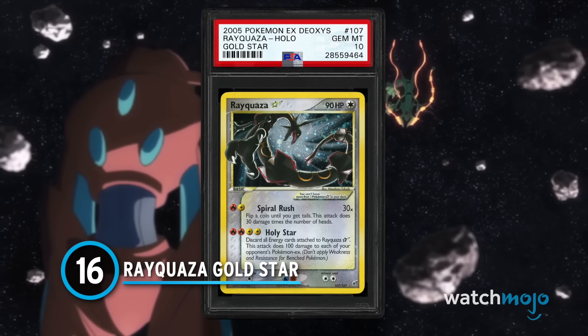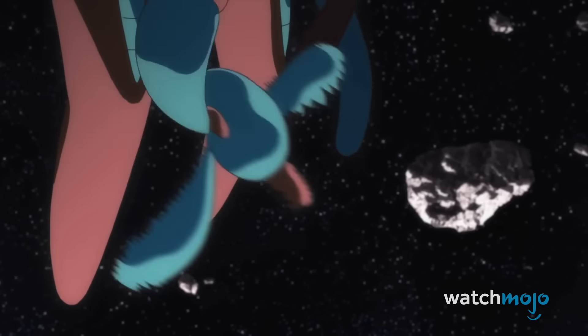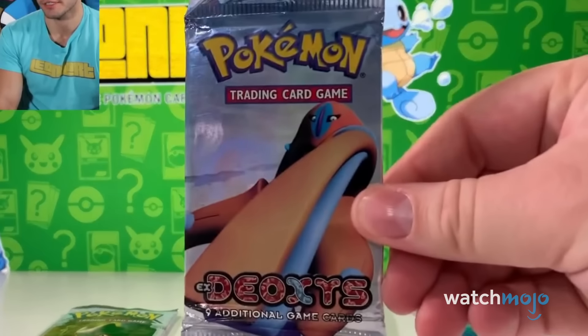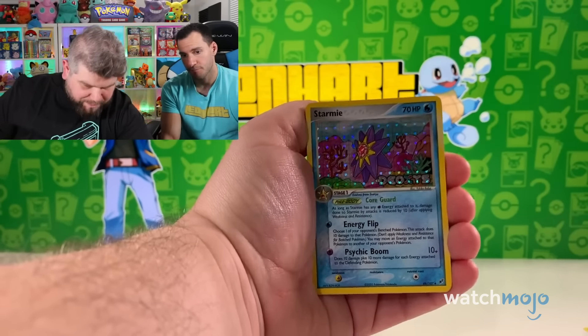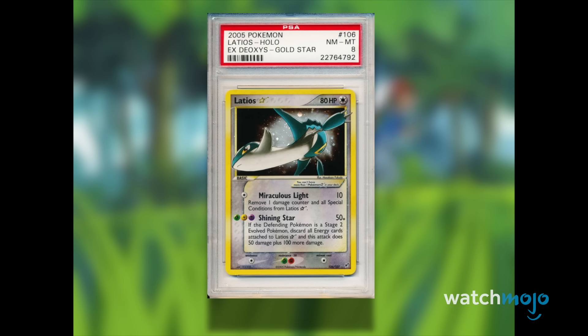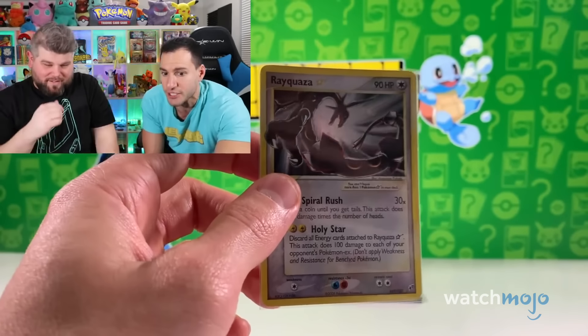Number 16: Rayquaza Gold Star. This iconic card comes from the set EX Deoxys, and is part of the coveted Gold Star line. The packs alone for this set go for over $300, and if you're willing to open them, you could potentially pull a Rayquaza worth over $10,000. In 2023, a PSA-10 graded version of this card sold for a whopping $48,000. If you don't manage to pull this powerful Sky Beast, you still have a chance at the Latios or Latias Gold Star, which goes for over $1,500. This is the crème de la crème of Gold Star — the best Gold Star card you can pull.